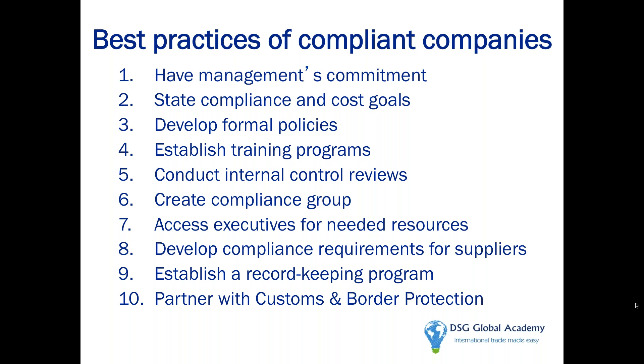Apart from the effective internal controls document, Customs has also provided ISA prospective companies with a document called Best Practices for Compliant Companies. I tell customers who are planning to join ISA: don't just read these as reference material. Try to read them as benchmarks you need to meet and exceed, so you can tell Customs, 'Check this out — we have met each of these 10 different elements you've put out on your website as best practices for ISA compliant companies.'